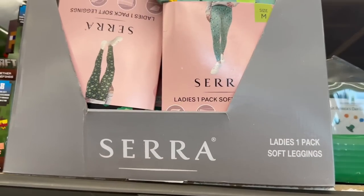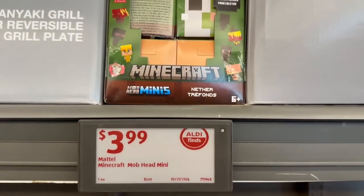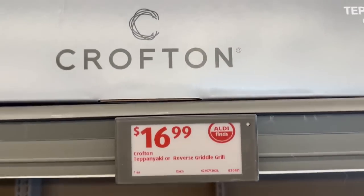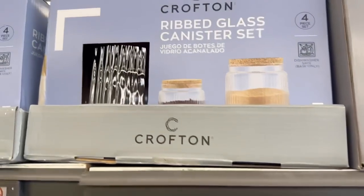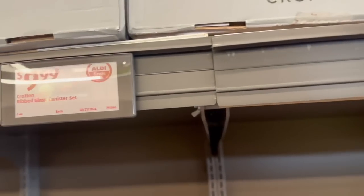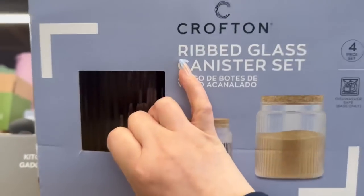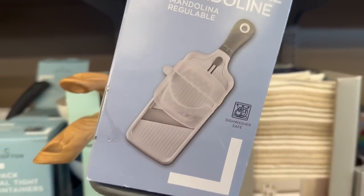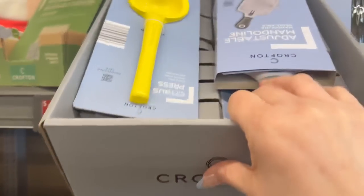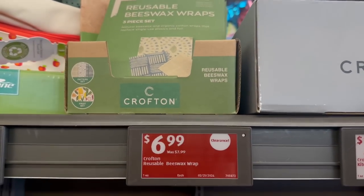The fabric garland is 6.13 feet long. Need some leggings? They've got you covered — one pack of soft leggings for $4.99. There are Minecraft Mob Head Minis for $3.99. A reversible griddle for only $16.99 — I love the handles on that. Ribbed glass canisters — a four-piece set for only $9.99. Kitchen gadgets for $3.99.